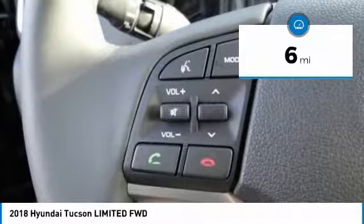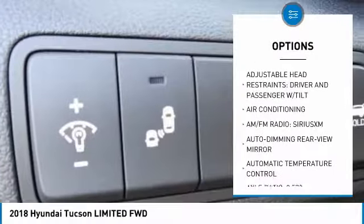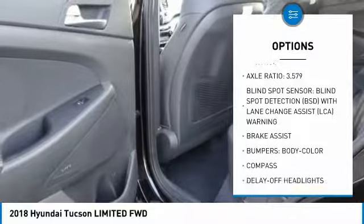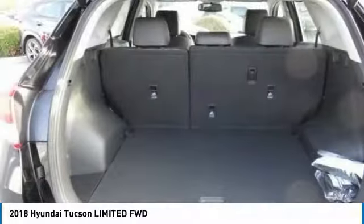This vehicle has less than 100 miles. Here are some of this vehicle's great options: power passenger seat, traction control, navigation system, air conditioning, dual airbags, power steering, four-wheel disc brakes, eight speakers, heated steering wheel, and power windows. Come take a test drive today.